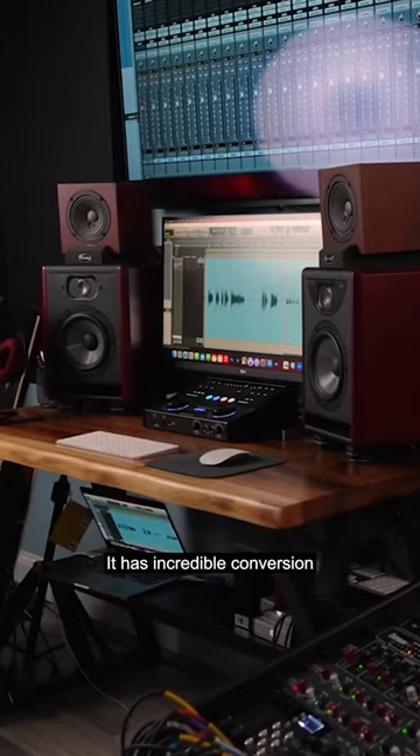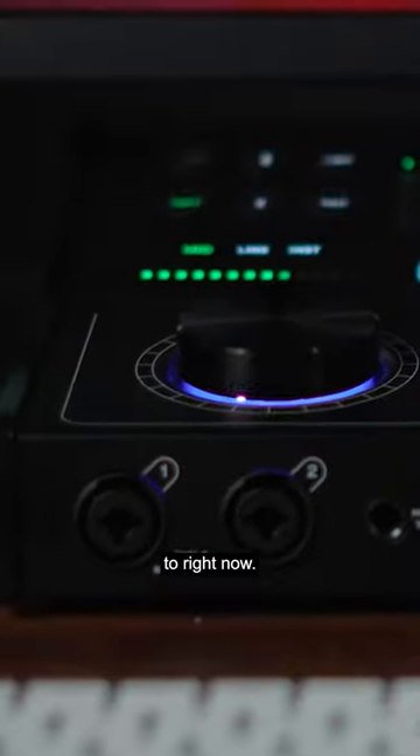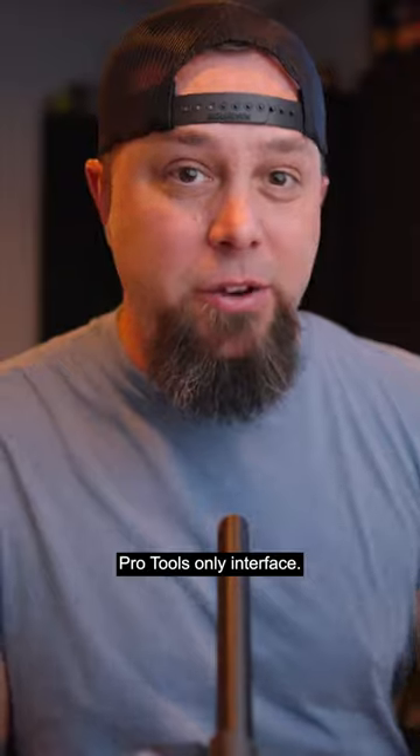It has incredible conversion and really good clean sounding mic pres, which you're listening to right now. And it will work with any DAW — this is not just a Pro Tools only interface.